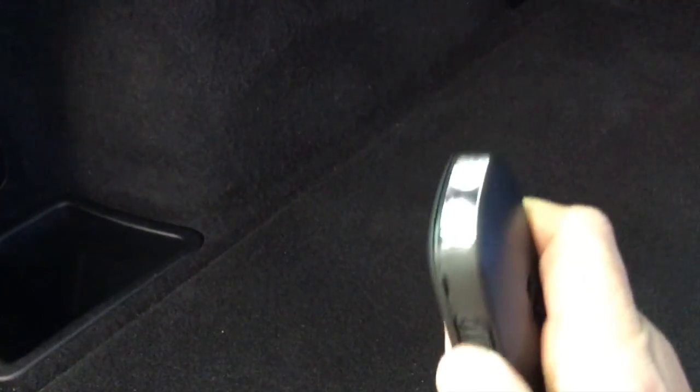One nice convenience feature about this vehicle is in the left-hand side of the rear cargo compartment, there is a rechargeable torch that plugs into the trim panel, ensuring that you always have a flashlight at hand if you ever need one. It's an LED powered light and you just plug it back into the side and it recharges.